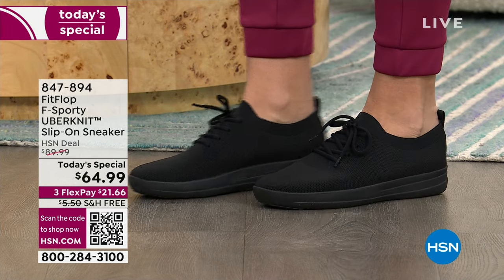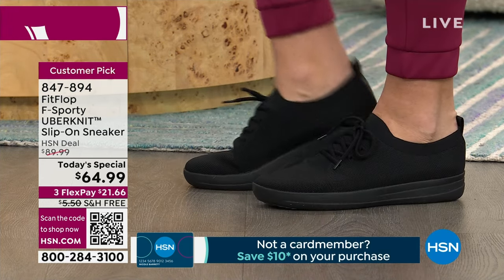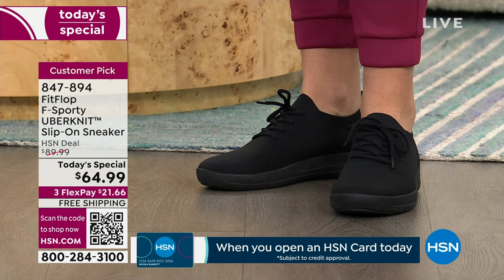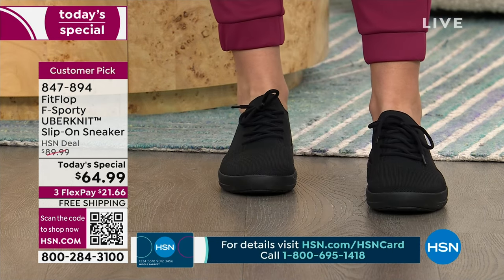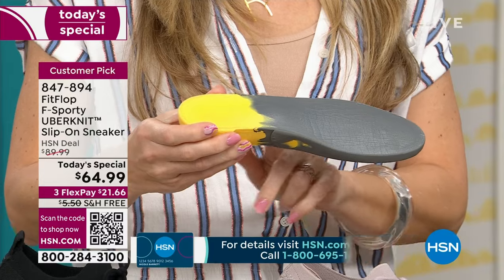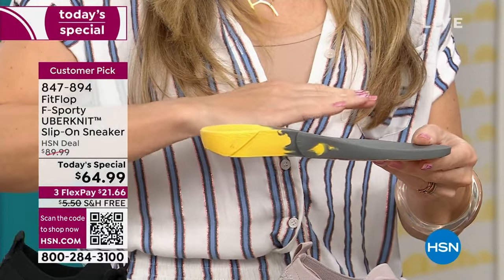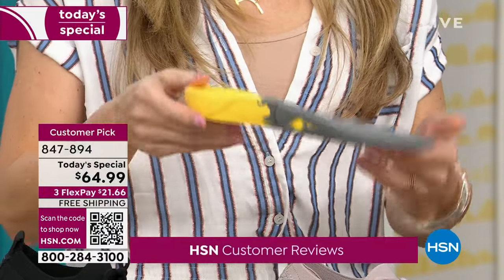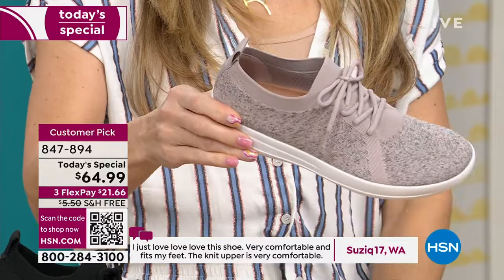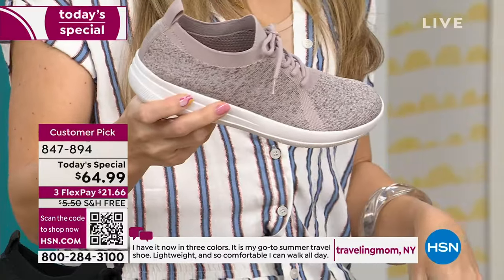Prior to FitFlop — which is almost 20 years old — if you wanted a podiatrist-approved shoe and wanted it to be cute, those were mutually exclusive. FitFlop wanted to create a brand that was high fashion but also promoted foot health. The sole has Anatomicush dual-density foam — firm cushioning at the heel with medium-density foam throughout. You'll notice a little lift, which helps align your foot and ensure proper strike pattern as you walk. Just focus on how cute it is and that it's a today's special.